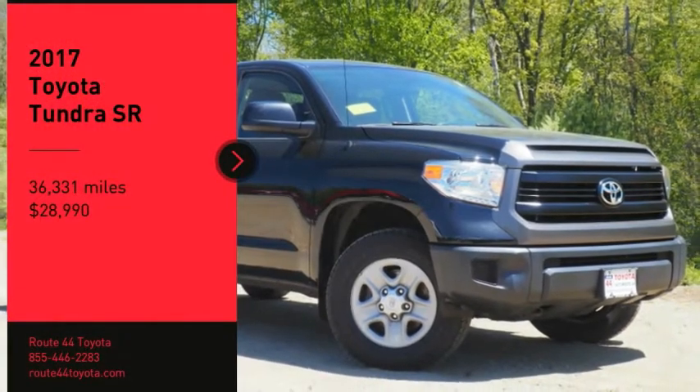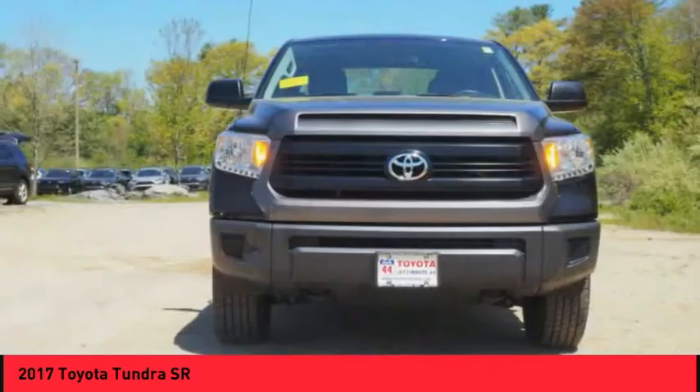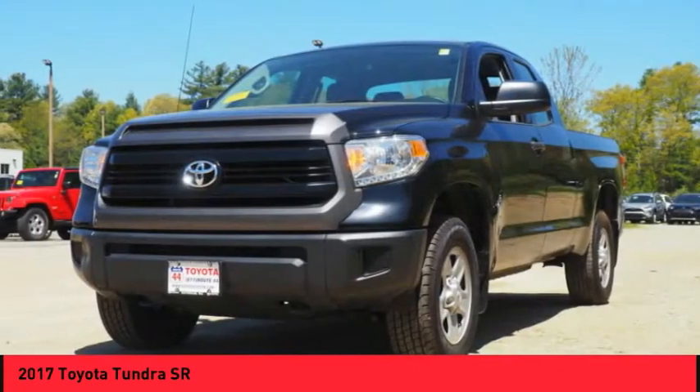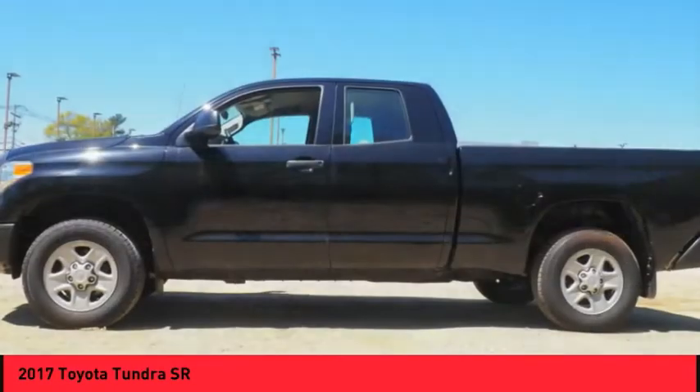Make a great choice today with the 2017 Tundra. The Tundra has a number of unique features useful for those using it as a work truck, including extra-large door handles, a deck rail system, and an integrated tow hitch.